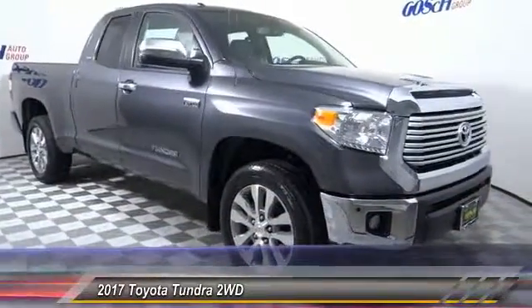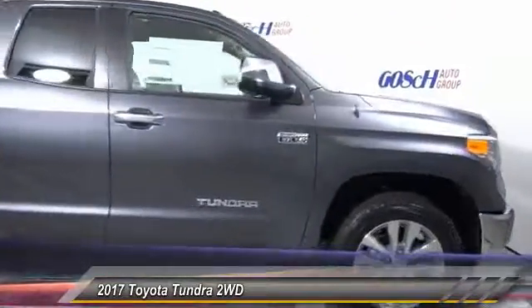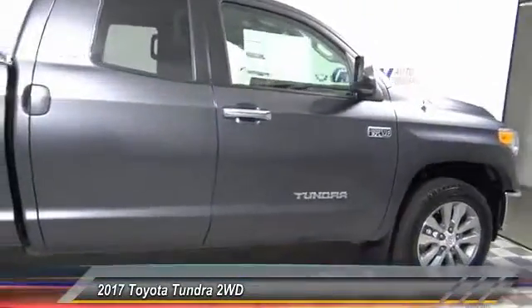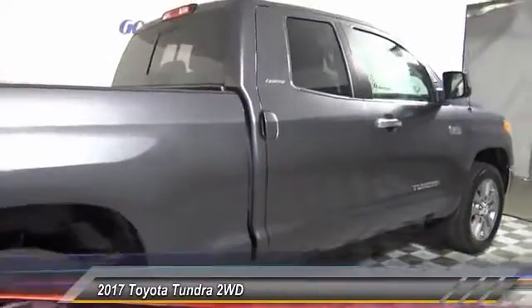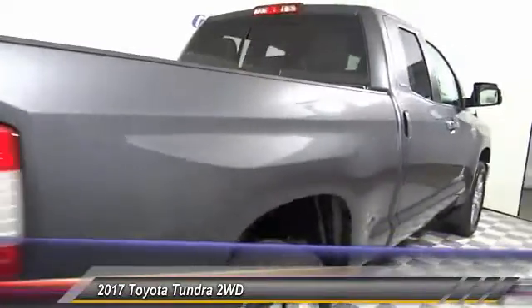2017 Tundra. The Tundra has a number of unique features useful for those using it as a work truck, including extra large door handles, a deck rail system, and an integrated tow hitch. Included as standard are vehicle stability control and traction control.